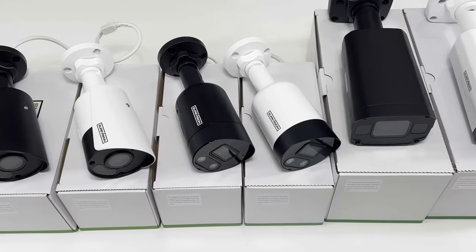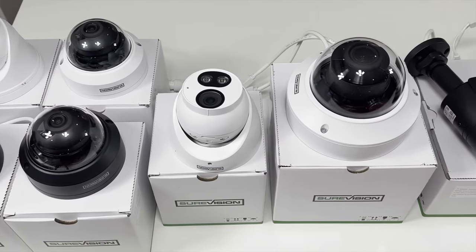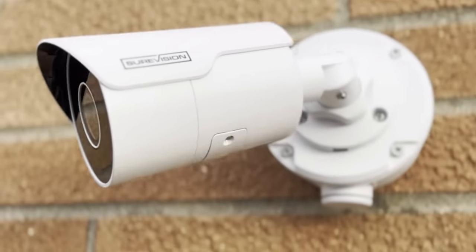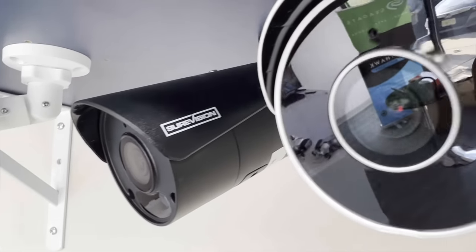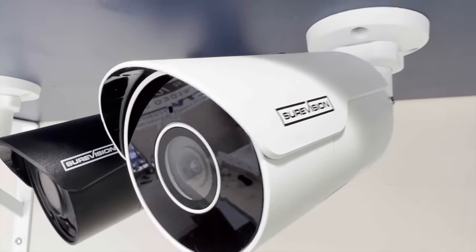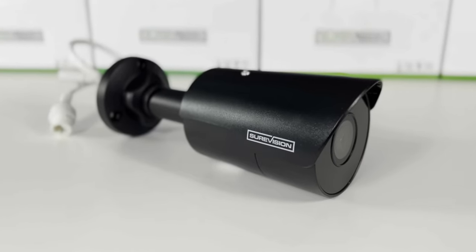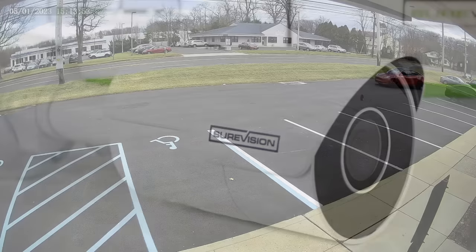There are a lot of choices when shopping for a security camera system. Luckily we've got you covered. We vet out the best of the best cameras so that you don't have to. Our SureVision 4 megapixel bullet cameras are guaranteed to fit the bill with their price point making them the most affordable NDAA compliant cameras on the market.